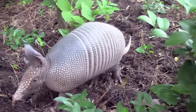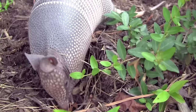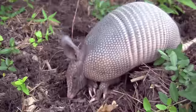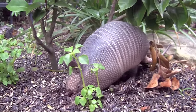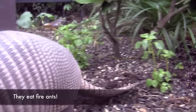Although armadillos are sometimes considered pests because they mess up gardens, uprooting bedding plants, they actually are beneficial to the environment. They frequently consume insects that cause the most damage to crops and lawns. They are one of the few animals that consume fire ants as part of their diet.